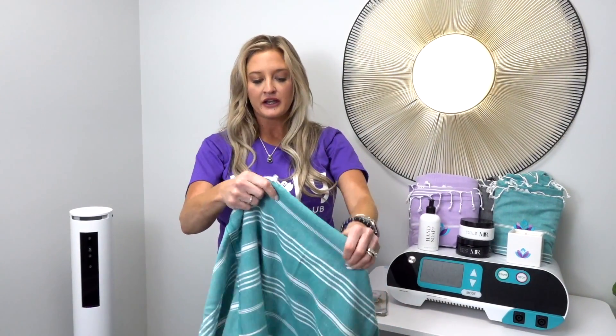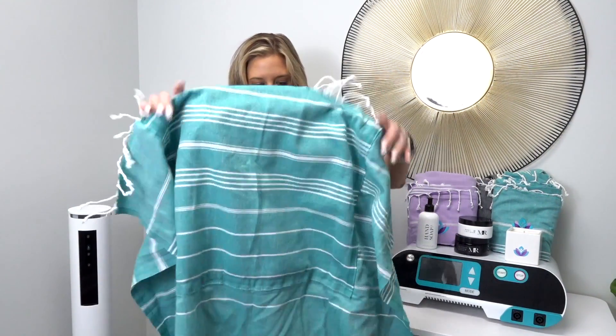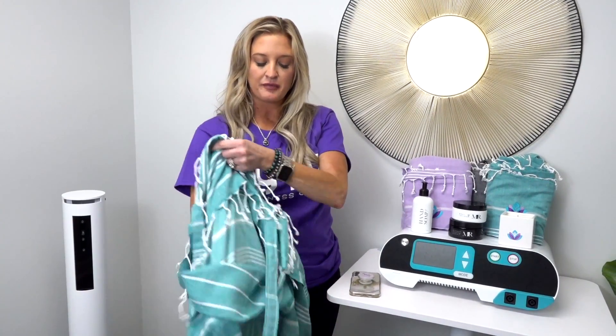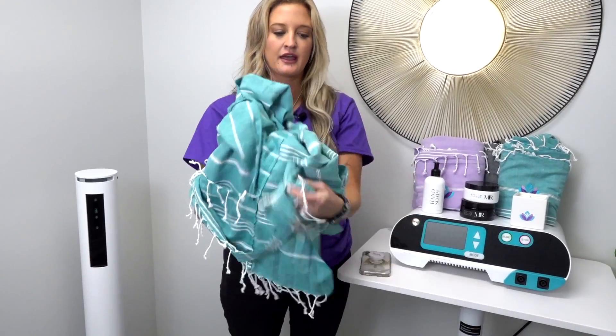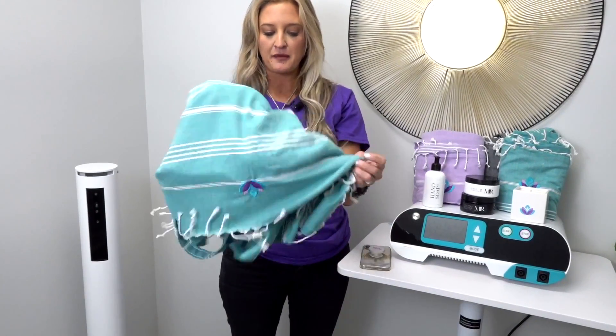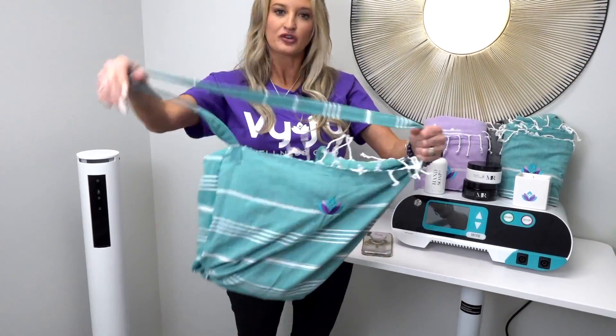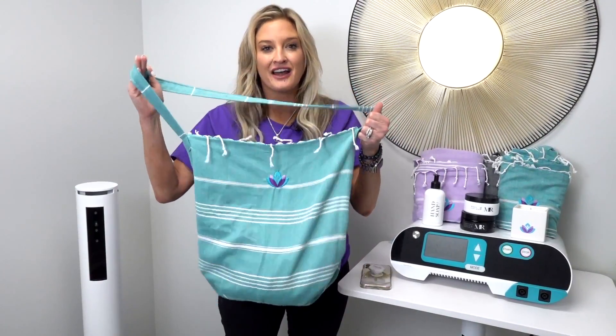Whenever you are ready to go or you want to leave that fun beach party or leave Wi-Fi for the day, you simply put your hand inside the pocket at the top and boom, you are back to an awesome over-the-shoulder bag. It fits a ton of stuff in here — I'll show you what it can fit.